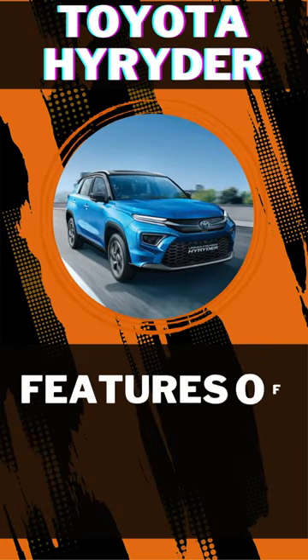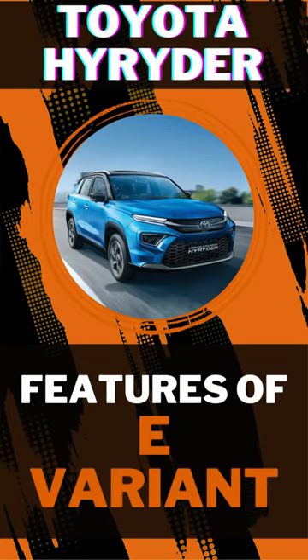Hello and welcome to Wheels and Rains. Today we will be checking out the features of the E variant of the Toyota High Rider.